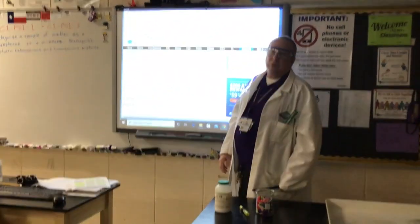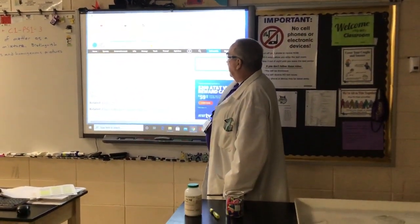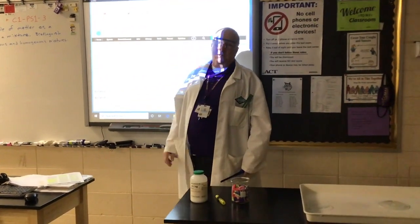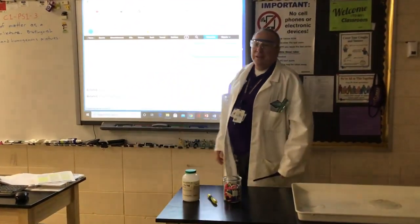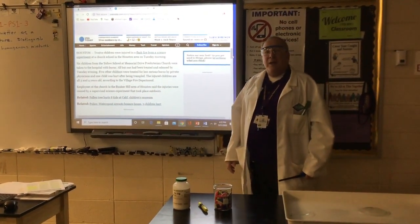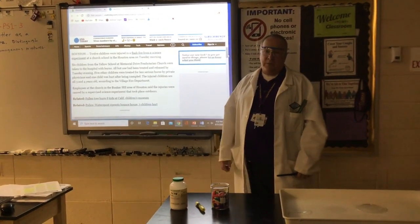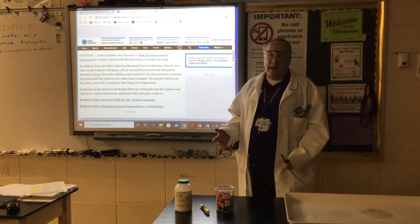Six of the children had to go to the hospital with burns. And here's what's terrible: the injured children were all three and four years old. How can they ever trust a science teacher again after an experience like that? So you have to know what you're doing. You have to follow instructions. It is probably not a good idea to repeat some of these experiments at home unless you use the same precautions we're using in lab.